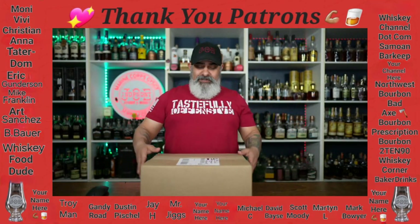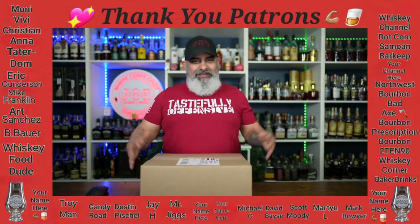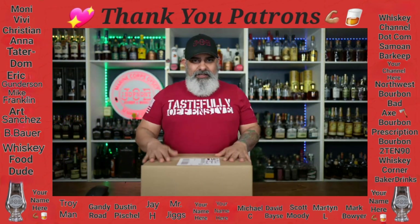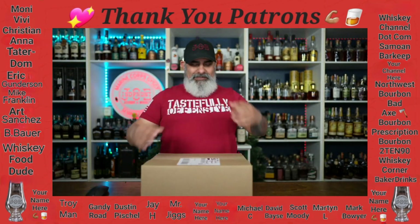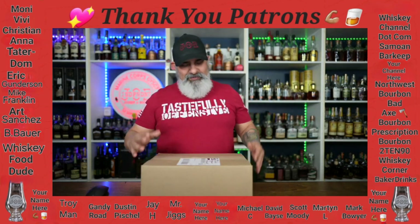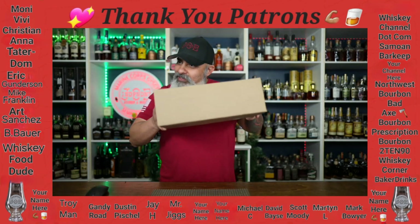Welcome back family and friends to another episode of Independent Joe. As you just saw, it is mail time. Whiskey Mail Mondays is the new thing — got my tongue tied but here we go.